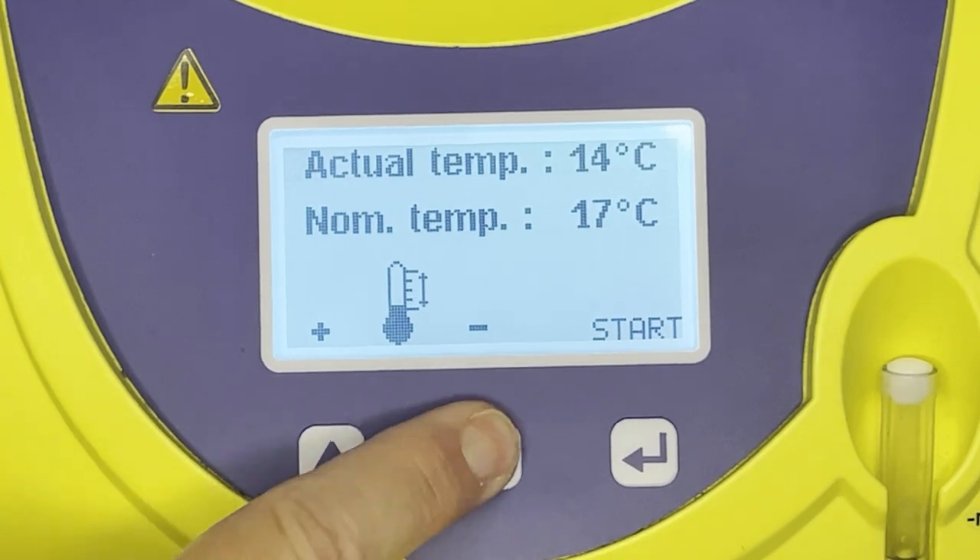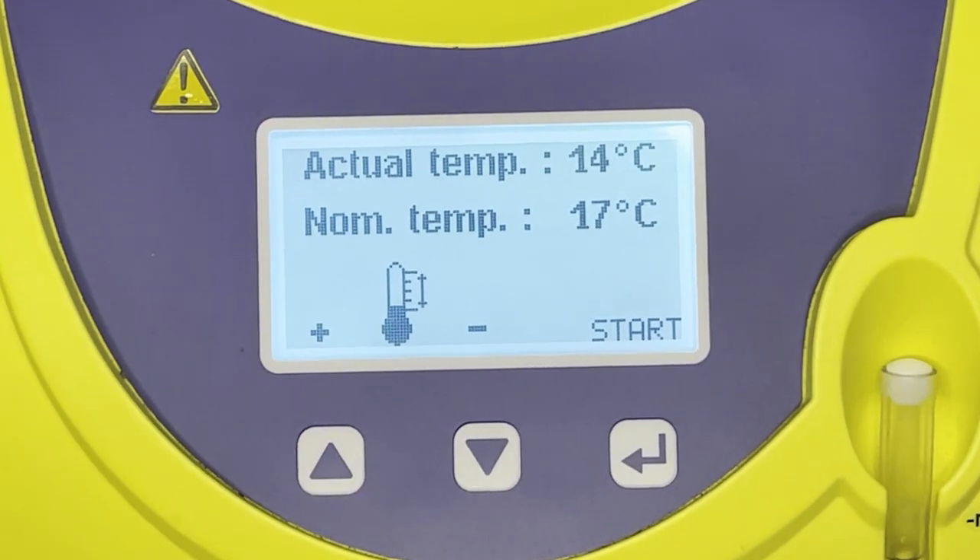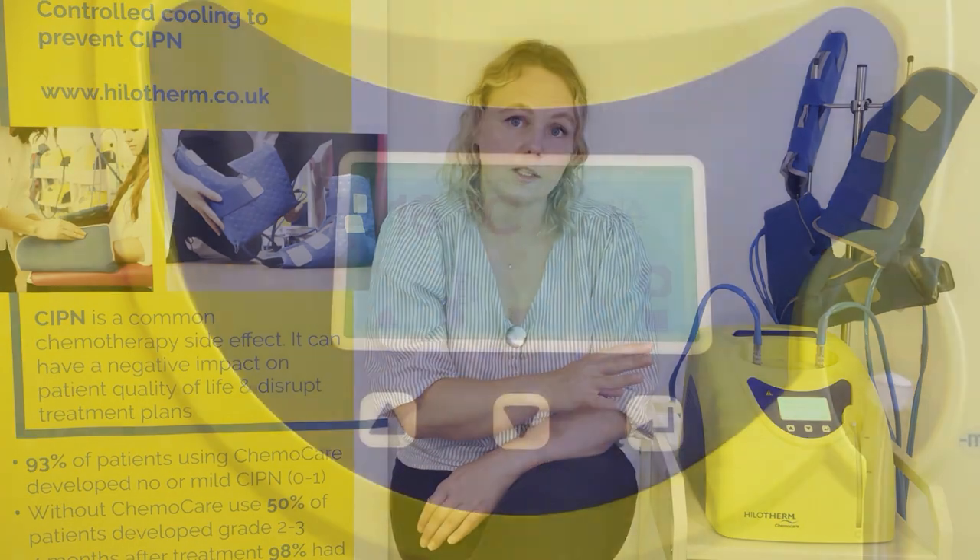The displays on different device versions appear slightly differently. On version one there is an actual temperature and a nominal temperature — you can only adjust the nominal temperature and wait until the actual temperature comes in line with it. On version two there is just one temperature displayed which you can adjust directly. There is also a snowflake image which flashes when the device is not yet at temperature and stays static once the required temperature has been achieved.